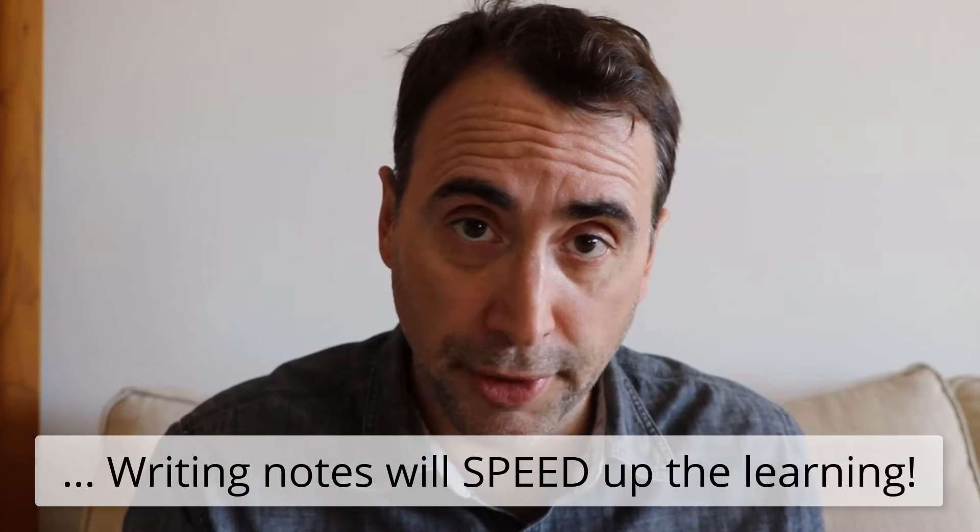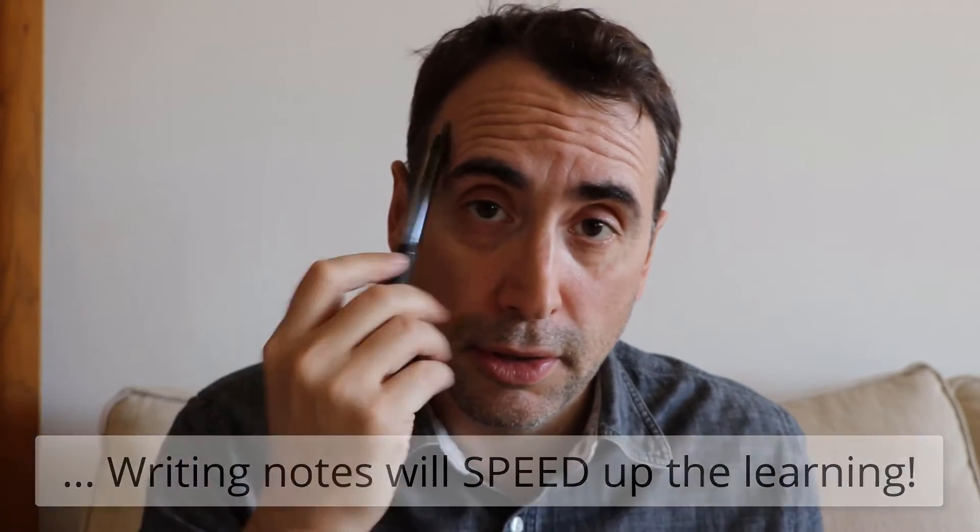Now you're saying to yourself, why are we taking notes on pen and paper in a programming class? That makes no sense. Actually, it makes a lot of sense, because the act of writing on paper, feeling a pen, taking notes is going to speed up the process of learning how to code. Your brain is going to be able to more quickly remember what it is you're learning, so I strongly suggest taking notes as you go.